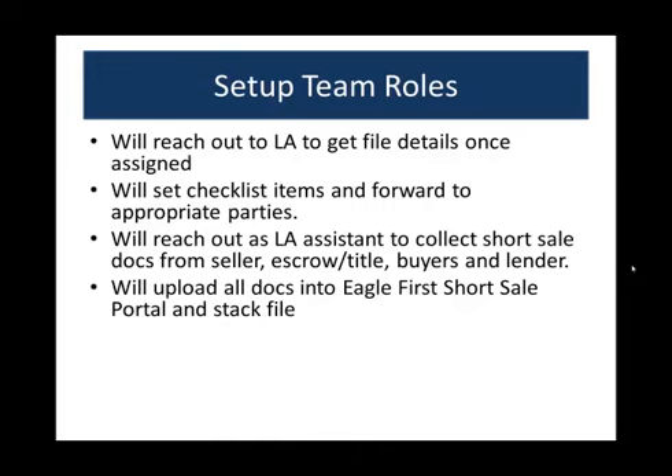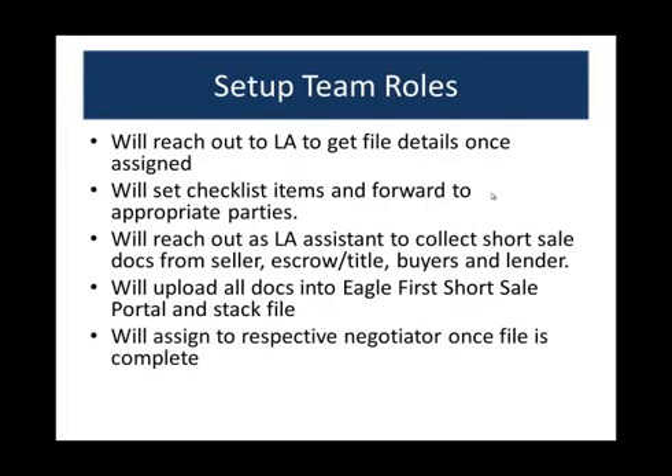They're calling as your assistant at Eagle First Realty, which gives you a great professional look. They will get all the docs, upload everything into the Eagle First short sale portal, and stack the file. Once it's all stacked and everything's in, the file gets assigned to the negotiation team.